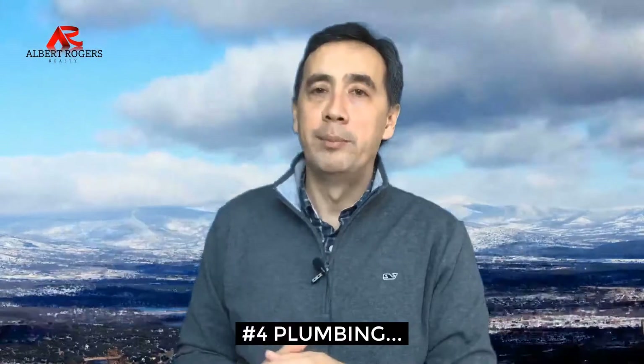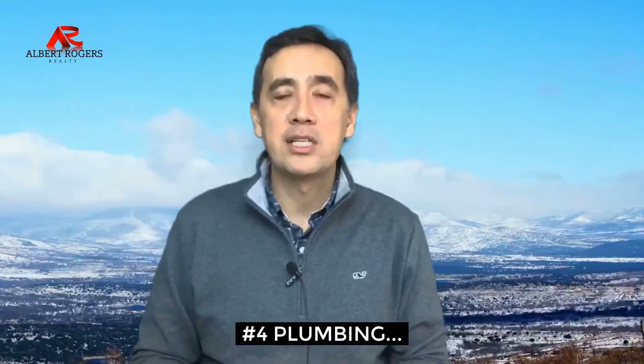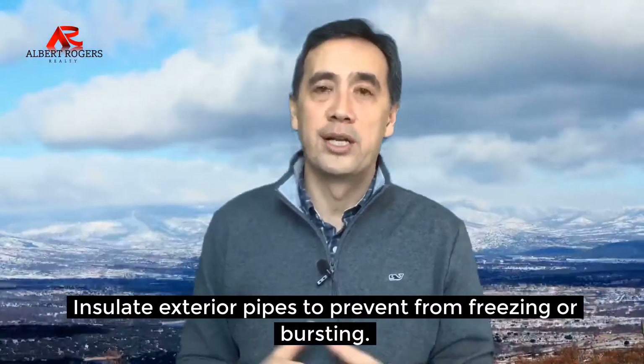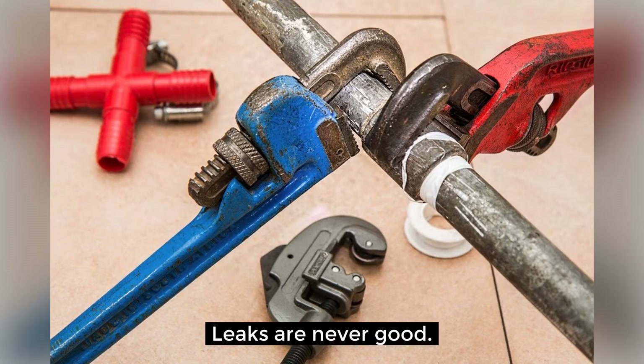Number four, prepare your plumbing. In the cold winter months, our pipes are exposed to the elements. Make sure any exterior faucets are shut off or sealed, and wrap any exterior pipes with proper insulation to prevent them from freezing or bursting. The last thing you need when showing your home for sale is a plumbing problem.